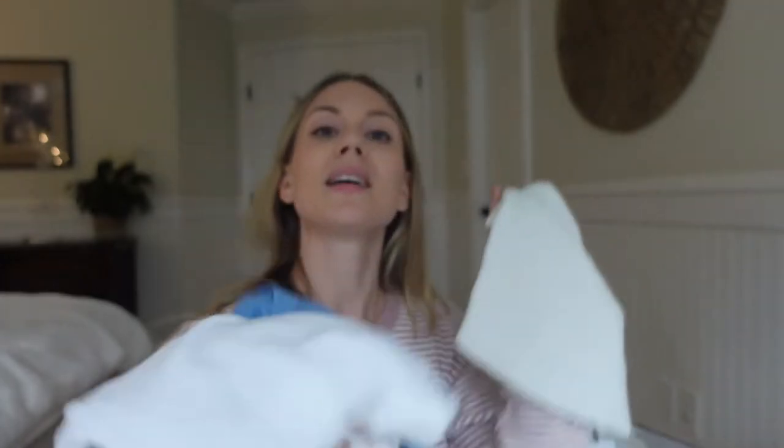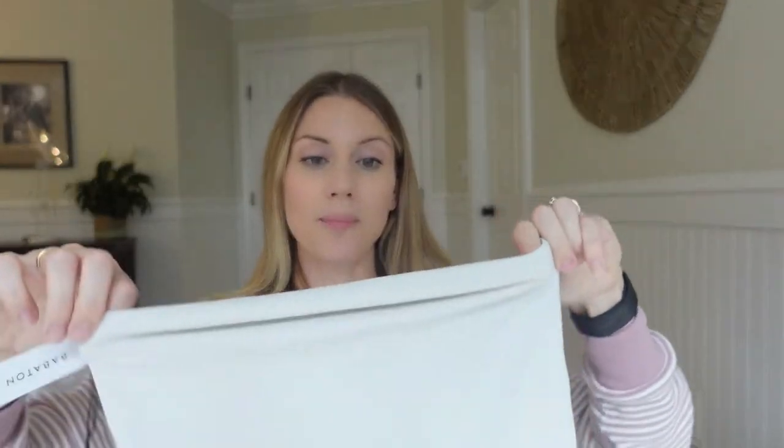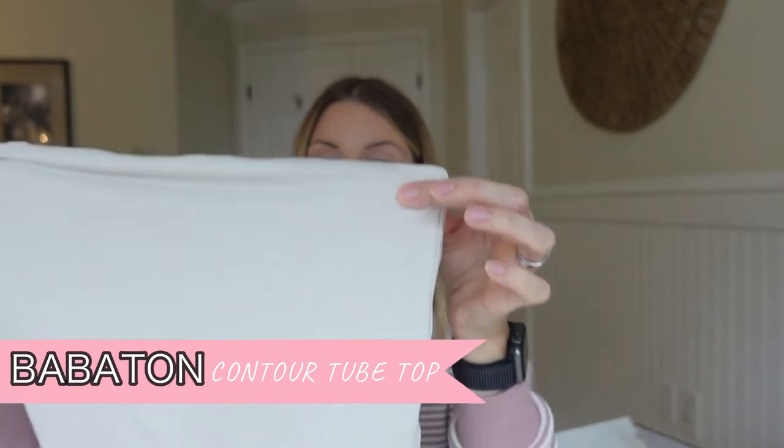In this package there are only three shirts. First is a cute tube top — this is by Babaton, it's the Contour Tube Top in the matte pearl color. I got this because it's a super neutral color and I thought it would be cute under a blouse-type button-up, a flannel shirt, or even my cashmere cardigan from Aritzia, paired with jeans. I'll style it that way when I try it on.